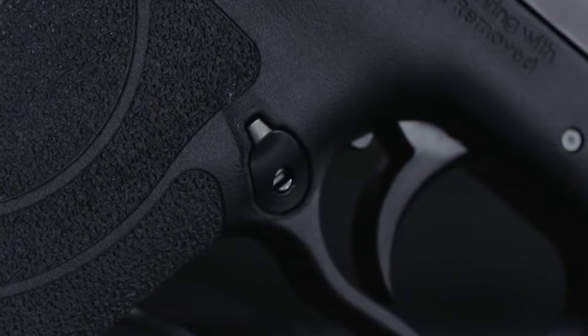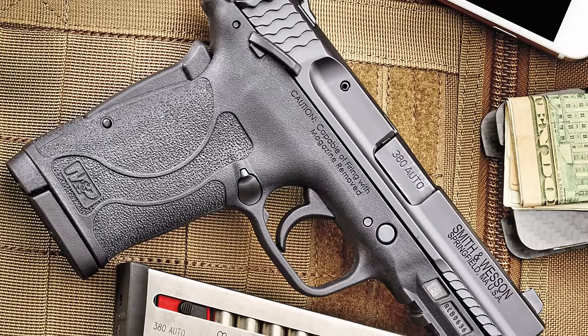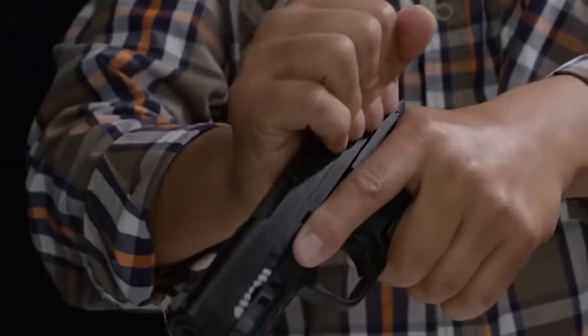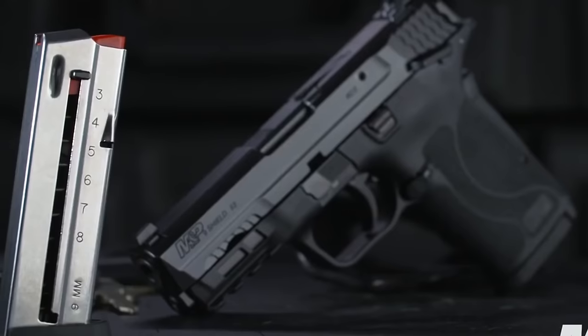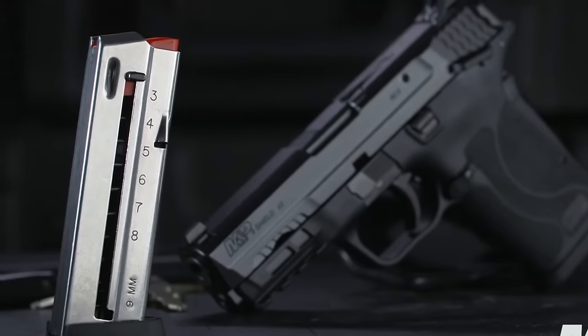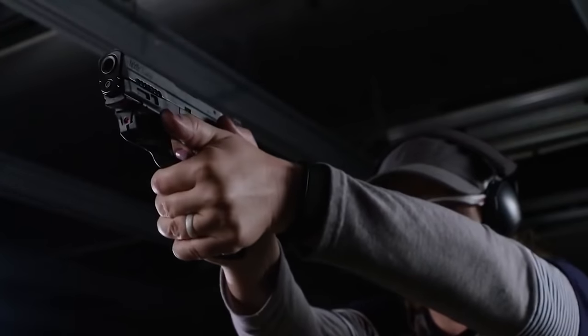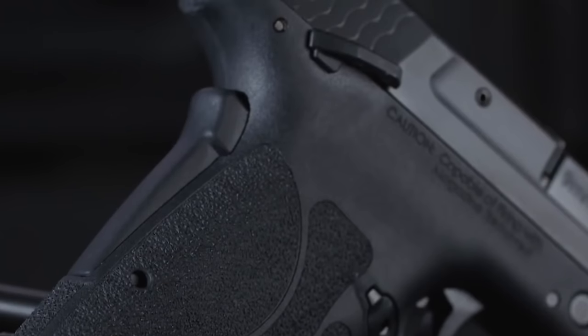Its accuracy is superb, handling well and consistently hitting the mark. The single-stack magazine holds 8 rounds, offering ample firepower. In many aspects, this handgun stands out as one of the best performers in its class, despite being on the larger side. Transitioning from one magazine to the next is effortless with this .380 handgun. Weapon retention is also straightforward, with the integrated grip safety reducing spring tension when the firearm is holstered.